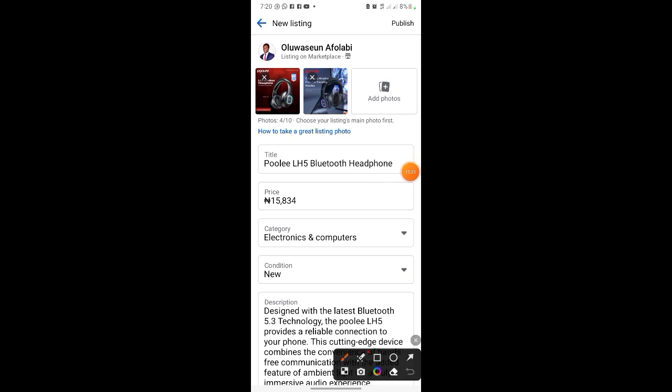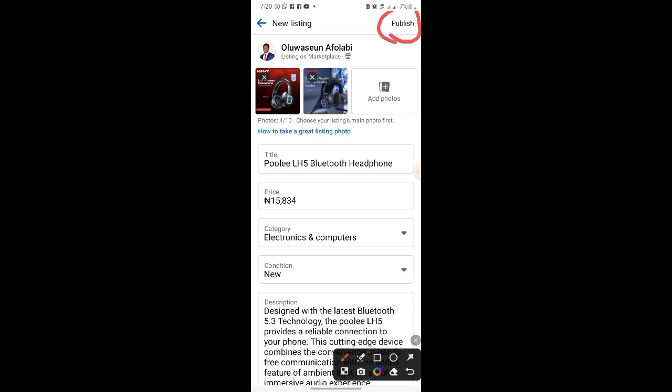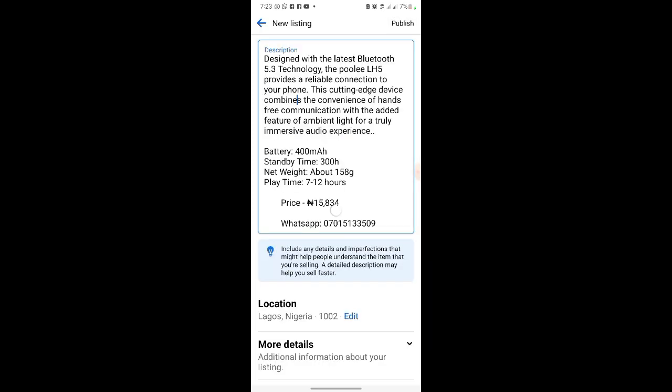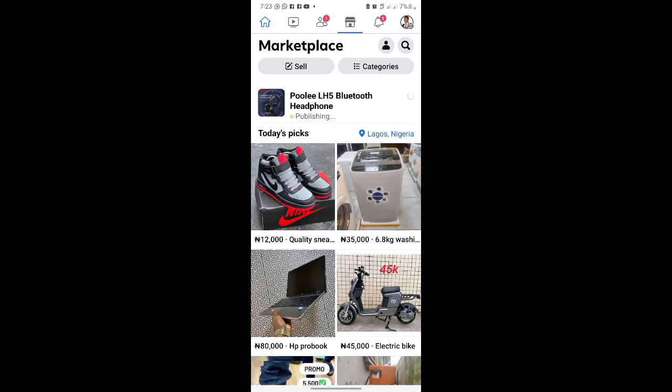Go ahead and publish it. When people message you on WhatsApp about the product, send them the link and tell them to go purchase it on the store. Click publish — they will review it and publish it. It should already be active. That's the Facebook Marketplace step done.